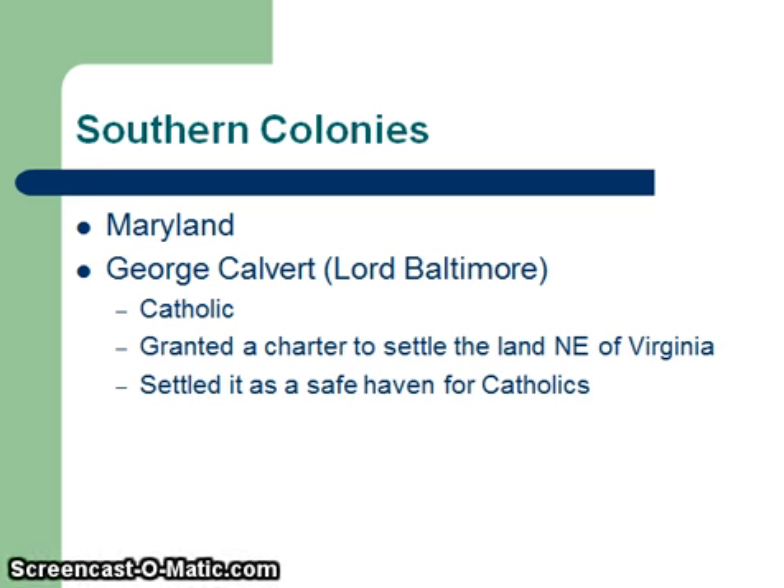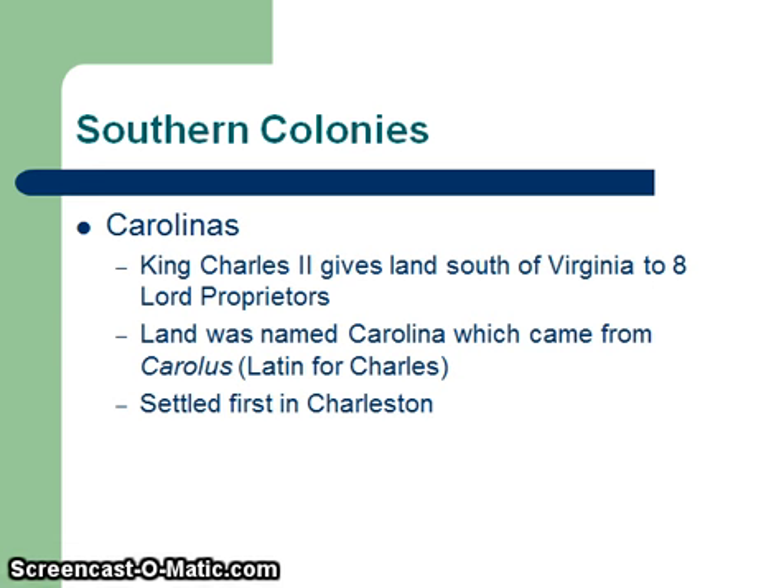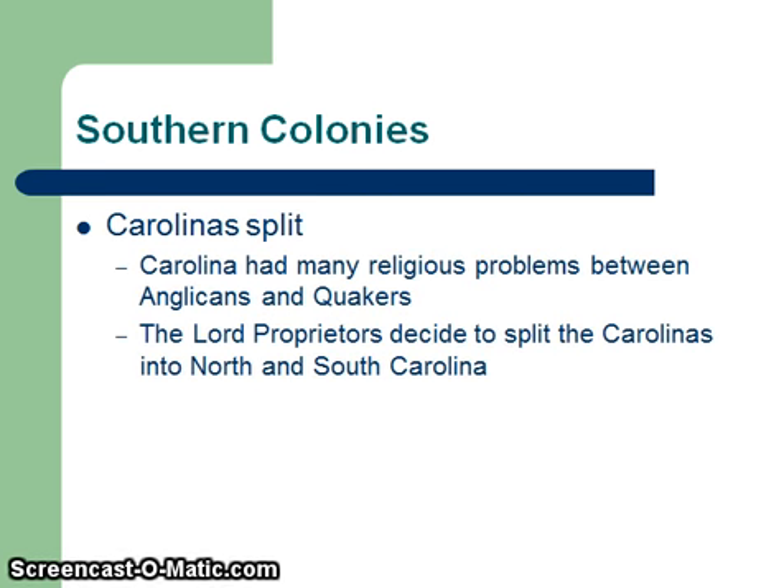Maryland was the northeastern part of Virginia — northeast of Virginia. King Charles gave land to eight Lord Proprietors from Britain. The land became called Carolus, which is Latin for Charles, and was dubbed the name Carolina — that's how the Carolinas got their name. The first city of the Carolinas was Charleston. A lot of people don't know this, but the Carolinas were actually one area, and they split because of religious problems between the Anglicans and the Quakers. The Proprietors decided to split the Carolinas into North and South Carolina, letting the Quakers live in one part and the Anglicans in another, and that's why North Carolina and South Carolina are split today.